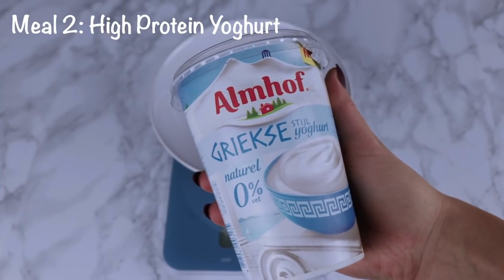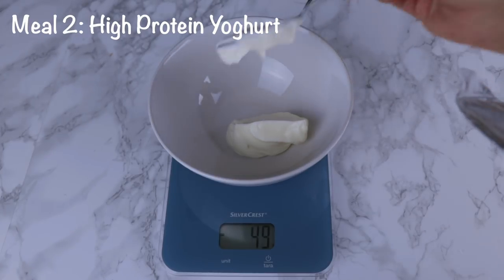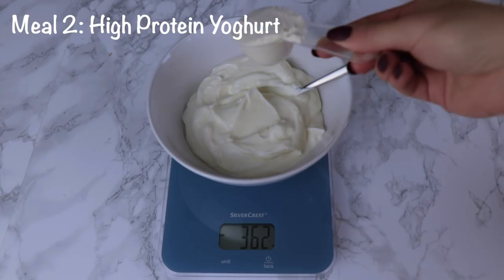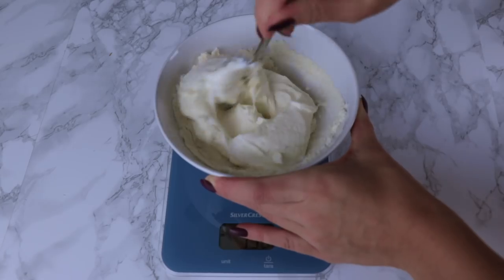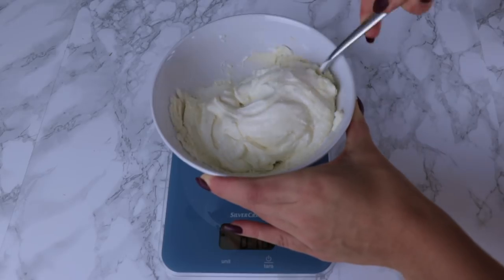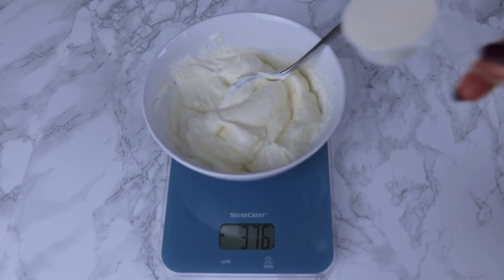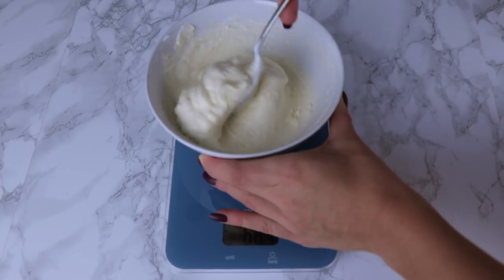The second meal is the high protein yogurt. I prefer to use 0% fat Greek yogurt — I add a total of 300 grams. Then I add some protein powder, usually two scoops of 15 grams each, so 30 grams in total. I give it a good stir after each scoop, because if you try to add it all at once it usually gets spilled everywhere.